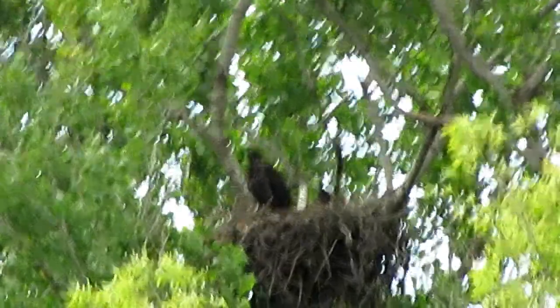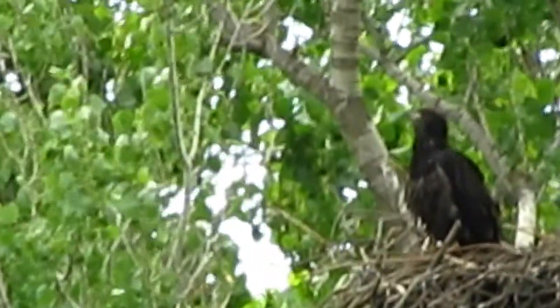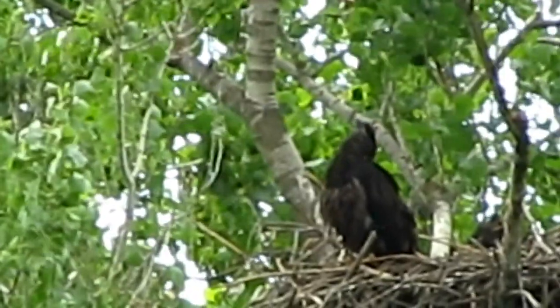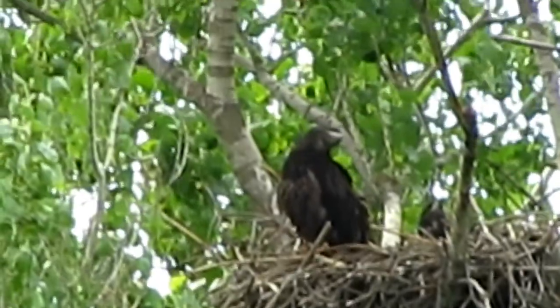He's really checking out that branch. It doesn't look like much — I don't know which part he would jump to, but he is really examining a branch.